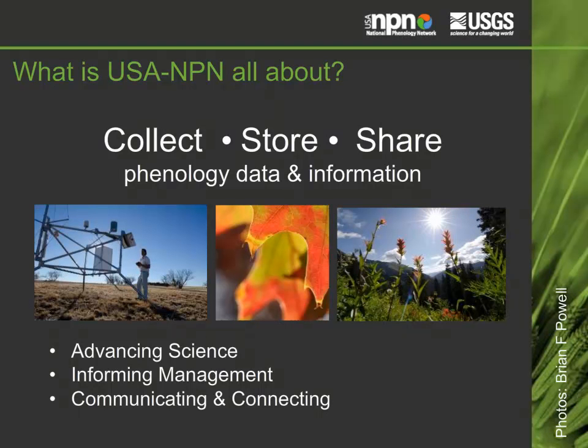The USA National Phenology Network is a network made up of individuals and organizations across the country that collect, store, and share phenology data, models, and related information. We seek to enhance and support scientific discovery regarding species and ecosystem responses to changing climate and environmental conditions, to inform decisions in natural resource conservation and management, human health, and recreation and land use.